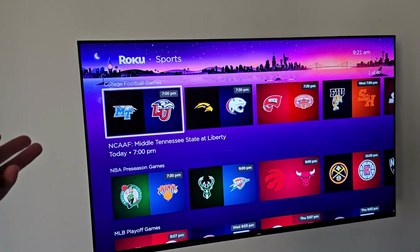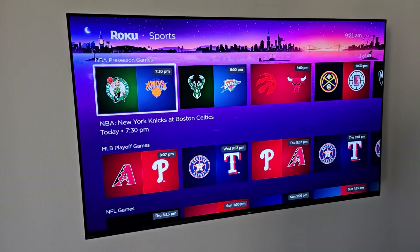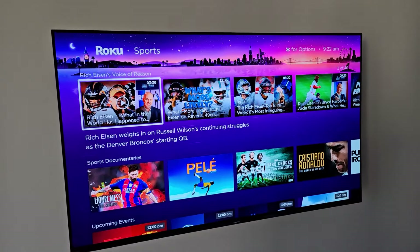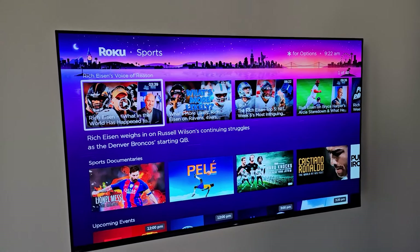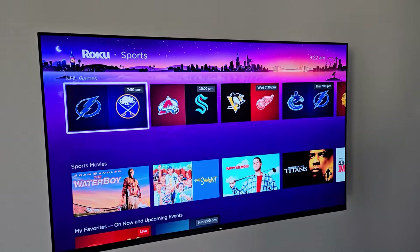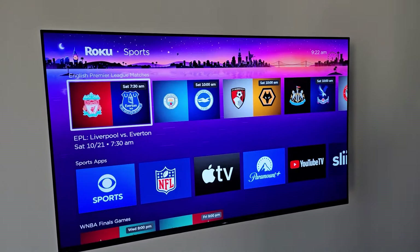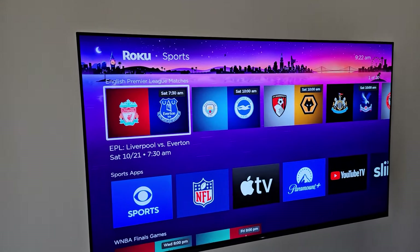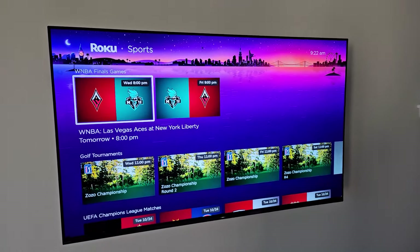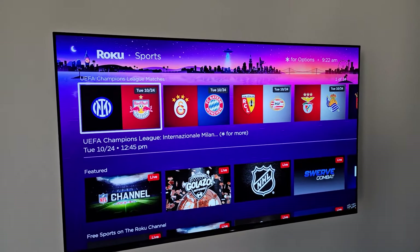Moving down, we've got college football games, NBA preseason games, MLB playoff games, NFL games, The Rich Eisen Show and Voice of Reason, and sports documentaries as well. There are upcoming events, NHL games, sports movies, and my favorites of course. There are also English Premier League matches, sports apps, WNBA final games, golf tournaments, and UEFA Champions League matches.